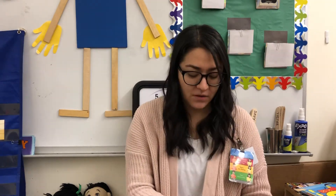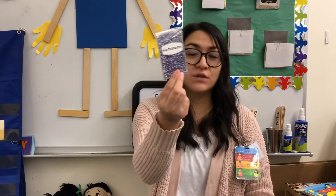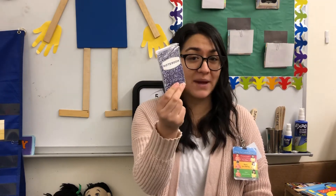Let's see what things begin with the letter N. We have net — net starts with N. Notebook, notebook. This looks like the notebook you guys got in your packets. Newspaper starts with N, newspaper.